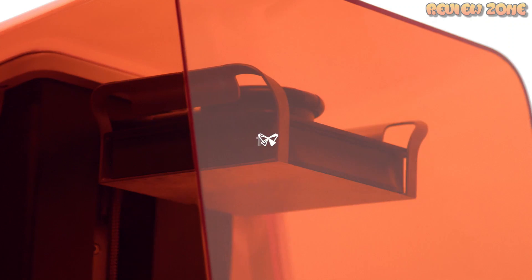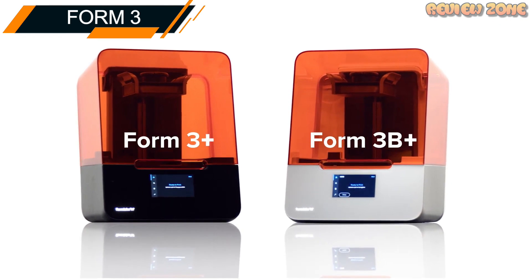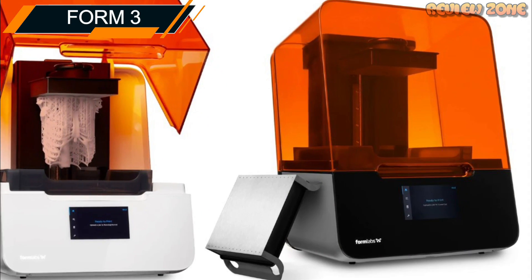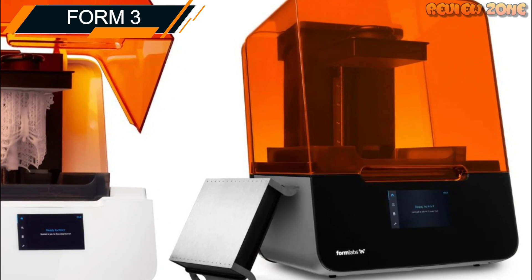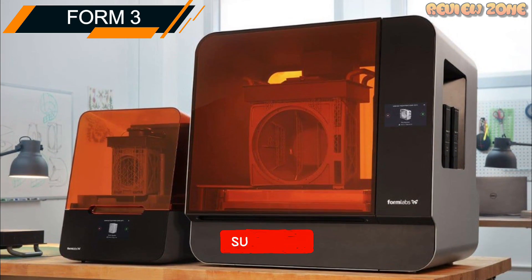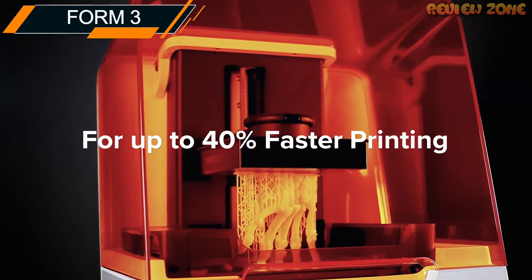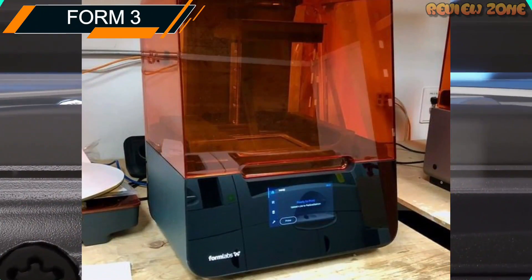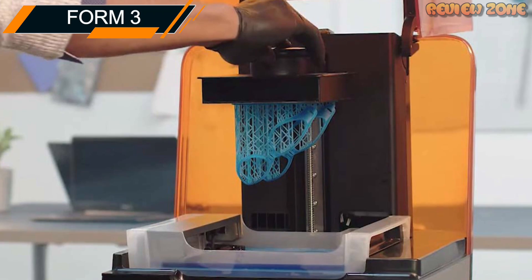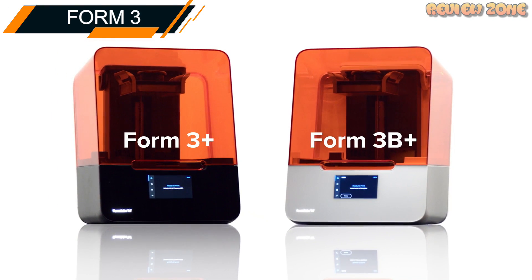Number 3: Form 3. The Form 3 is a resin-based 3D printer known for its high-quality prints and ease of use. It has a build volume of 145 x 145 x 185 mm and a layer resolution of 25 to 300 microns. The printer uses a proprietary low-force stereolithography technology that reduces the forces acting on the printed part, resulting in a smoother surface finish. One of the unique features of the Form 3 is its automated resin system, which allows you to easily switch between different resin cartridges without any mess or hassle. The printer also has a built-in touchscreen interface and a remote printing feature. The Form 3 is well worth the investment for those who require a high level of accuracy and precision.